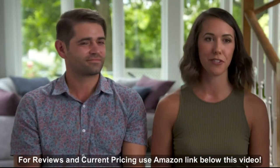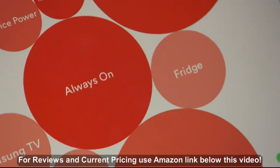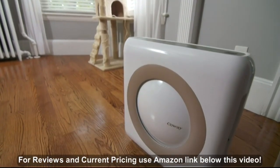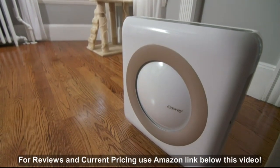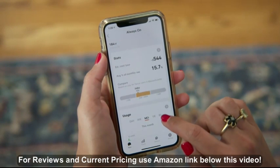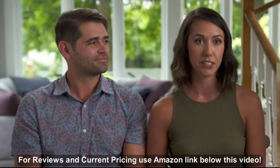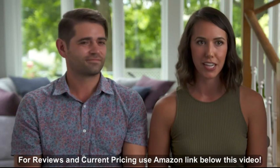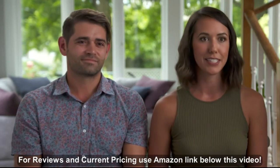Justin and I are really into the outdoors, we have pets, and we have allergies, so we have air purifiers to help with our allergies. One thing that Sense really helped us with was monitoring the energy use of those air purifiers. What we found out was that they actually don't utilize as much energy as we thought, so we decided to get more.